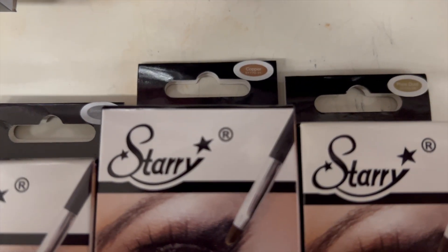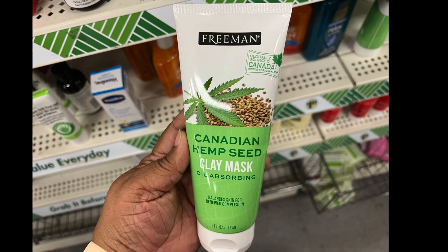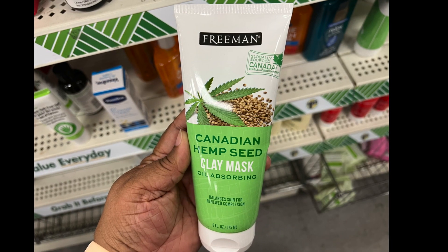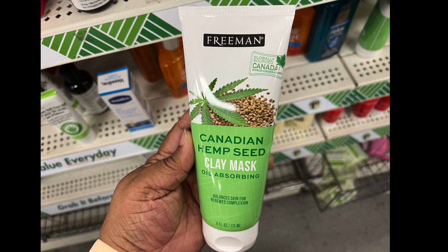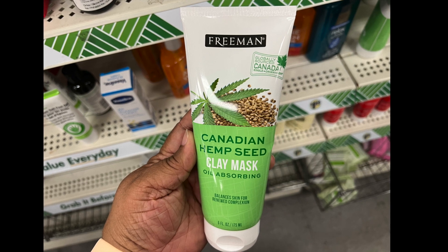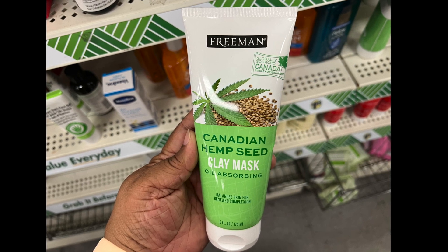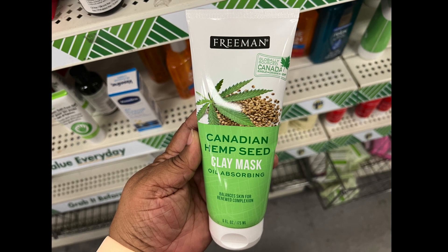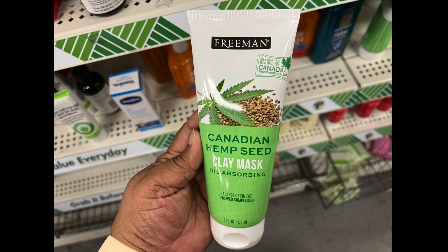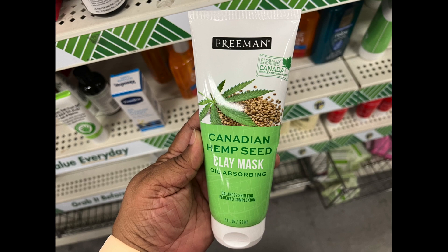Next item, we have one by Freeman. It's a Canadian hemp seed clay mask and it's oil absorbing. It balances skin for renewed complexion. It's eight ounces and it's globally sourced from Canada.